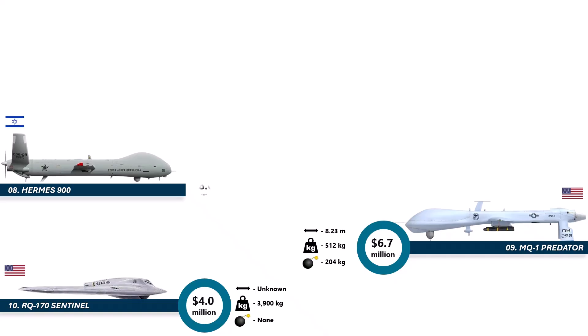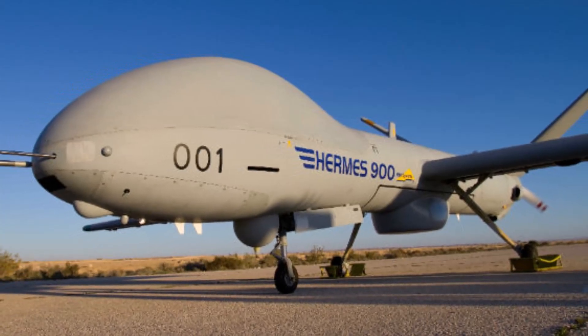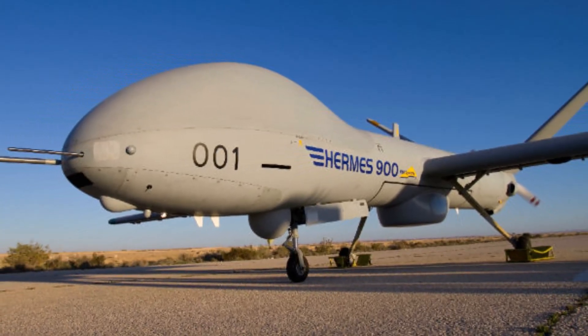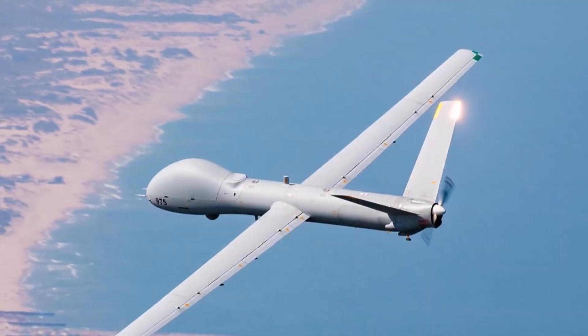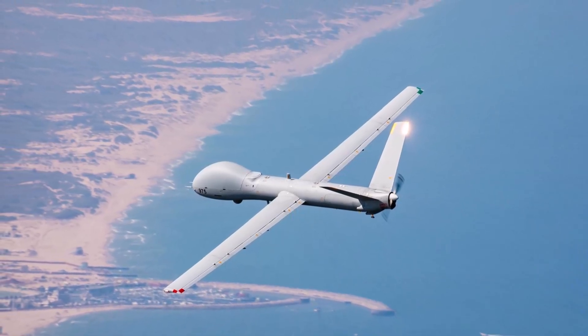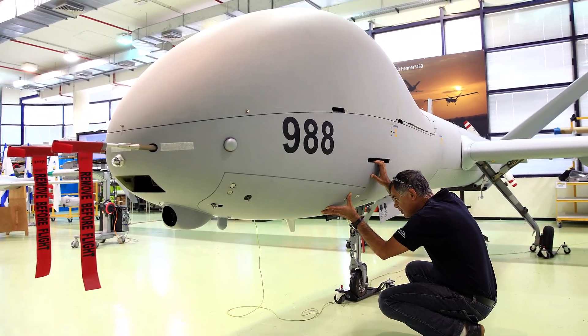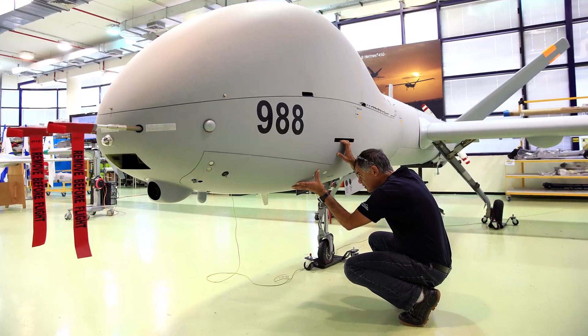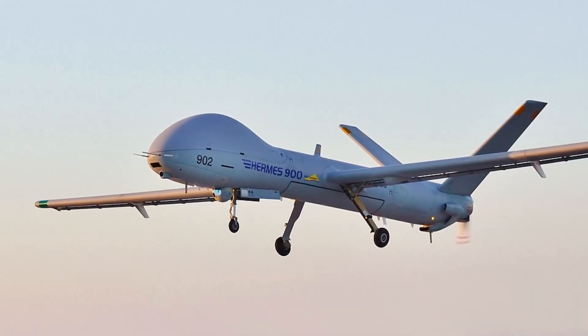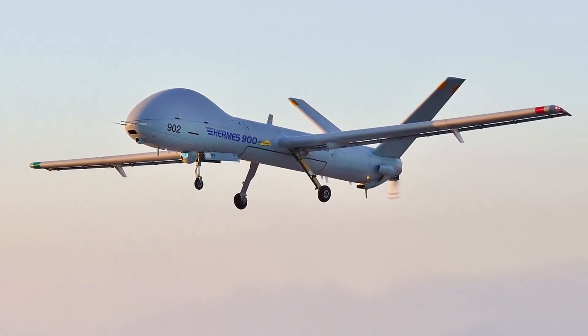Number 8 is the Hermes 900, priced at around 8 million dollars and used by multiple countries worldwide. This Israeli-made drone is known for reliability, versatility, and staying power. It can fly long missions, carry different payloads, and support everything from border control to search and rescue to battlefield surveillance. Its modular design means it can swap sensors like Lego blocks — radar, thermal cameras, communication relays. The Hermes 900 is like the practical workhorse of the drone world: not flashy, not huge, but consistently excellent. That's why so many militaries choose it over pricier giants.